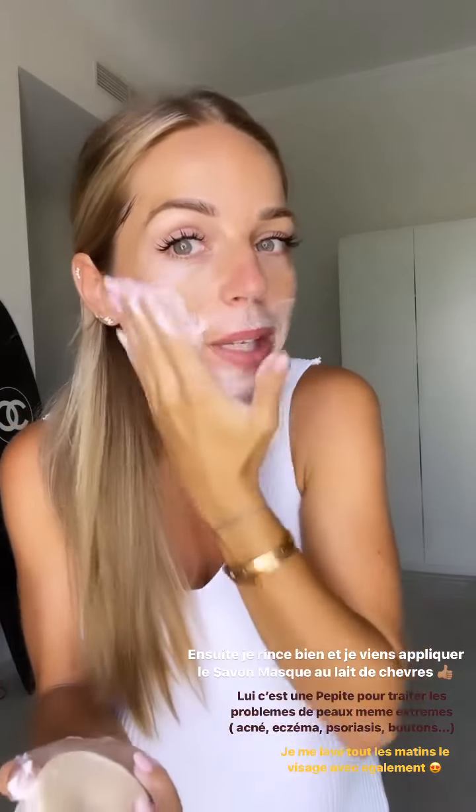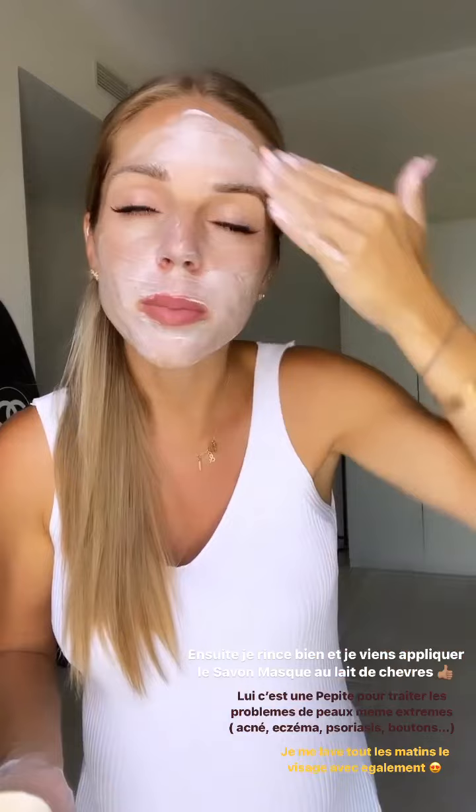Si vous avez des boutons d'acné, du psoriasis, de l'eczéma, ça atténue également bien les tâches, les rougeurs. Franchement, c'est une bombe atomique. Moi, j'en suis trop fan. Je ne fais vraiment jamais de soins autres que Pin-Up. C'est des produits qui sont trop bien pour la peau. J'avais plein de micro-points et tout. Tout est parti avec Pin-Up. Ça fait une peau de bébé. Et vous voyez, je l'applique bien partout. Je vais venir laisser poser pendant 15 minutes.